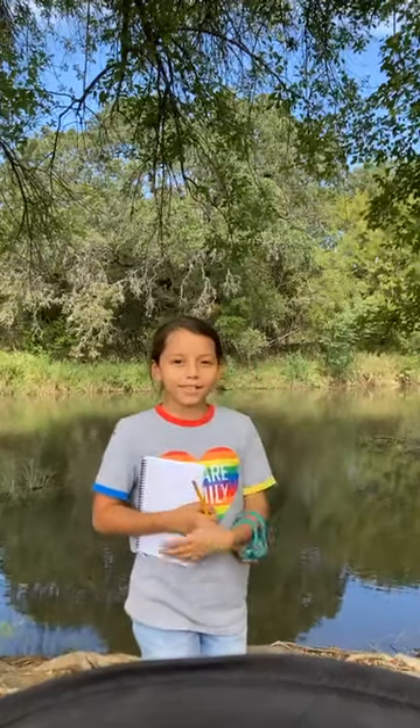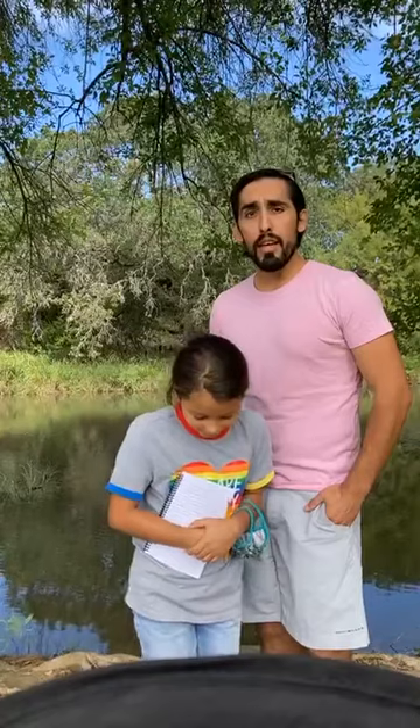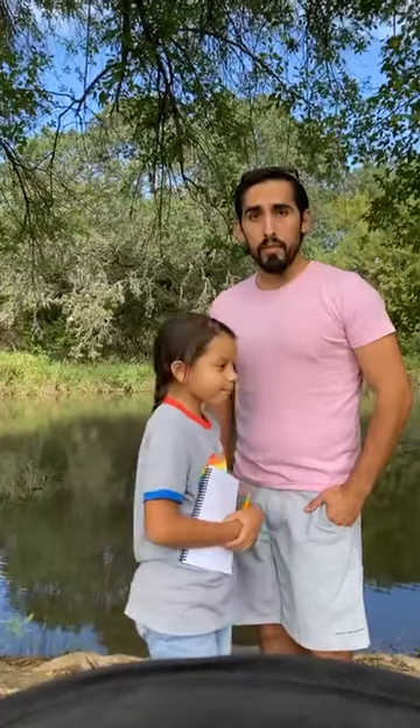Hey there Mindful Travelers, welcome to San Antonio, Texas. We are just off of Fox Park Trailhead and we're going to do a brief lesson in a nature study.